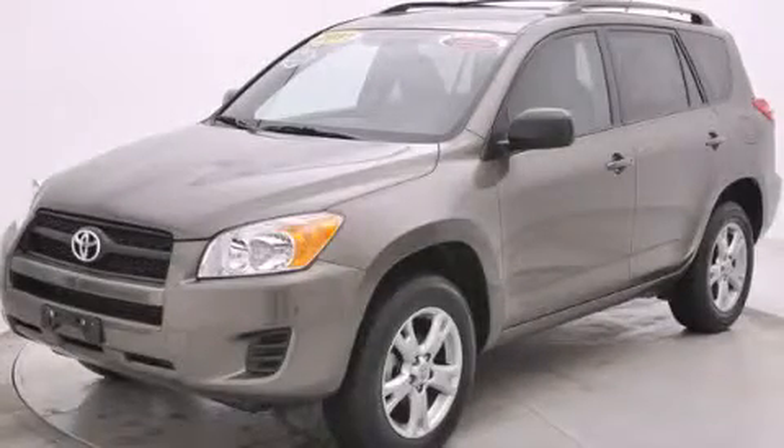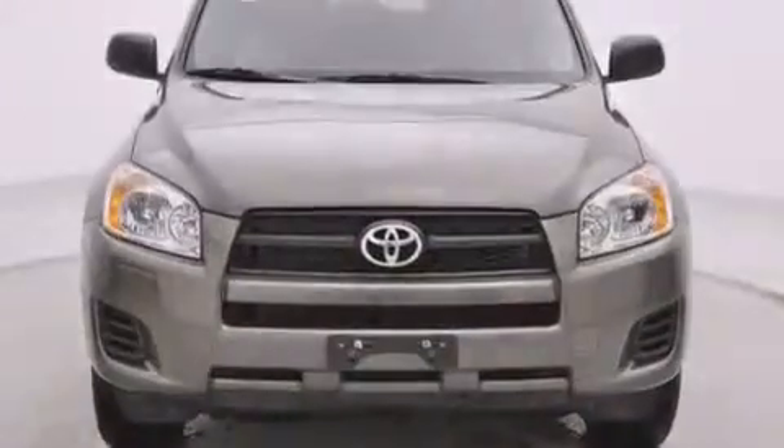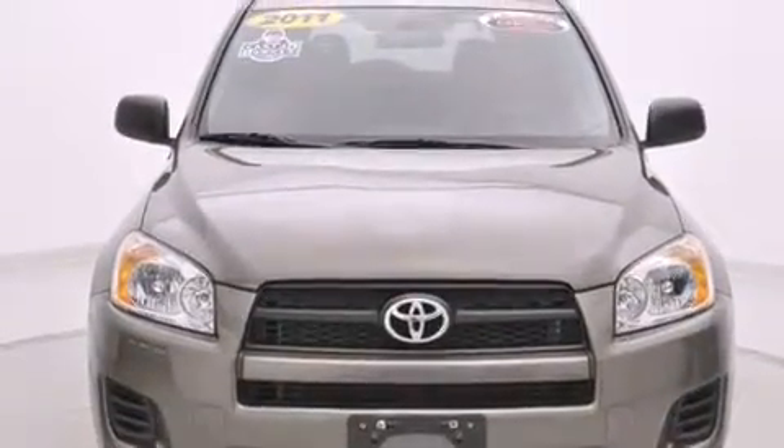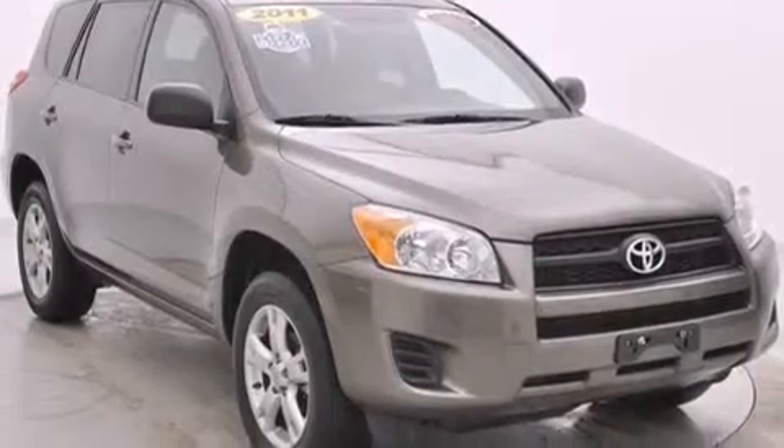This is a certified pre-owned 2011 Toyota RAV4, a car-like ride in a space like an SUV. It has a 2.5-liter 4-cylinder engine, a 4-speed automatic transmission, and 4-wheel drive.